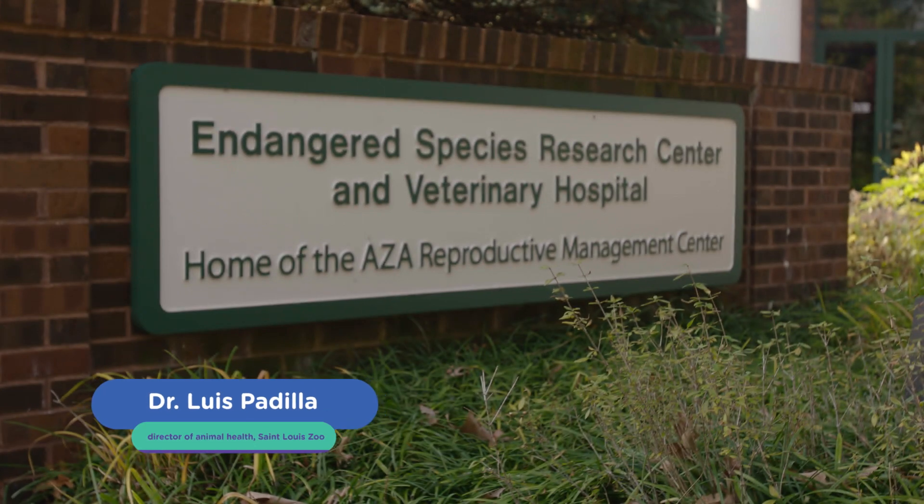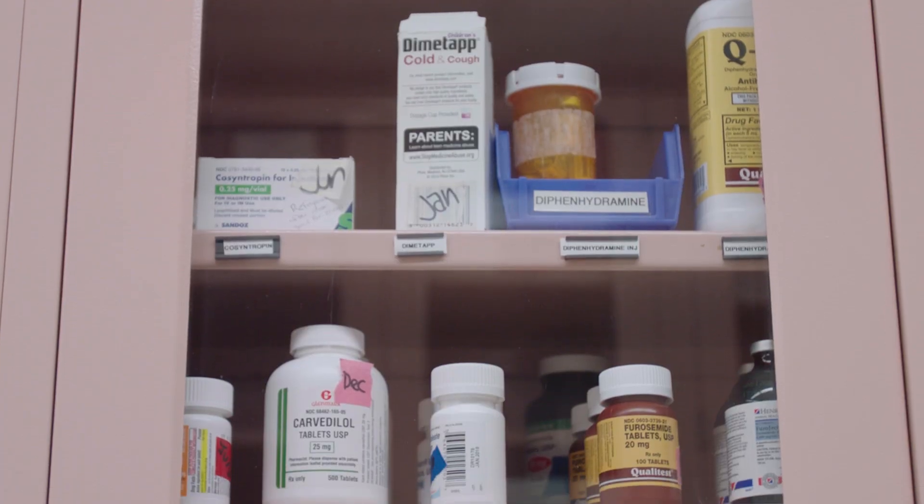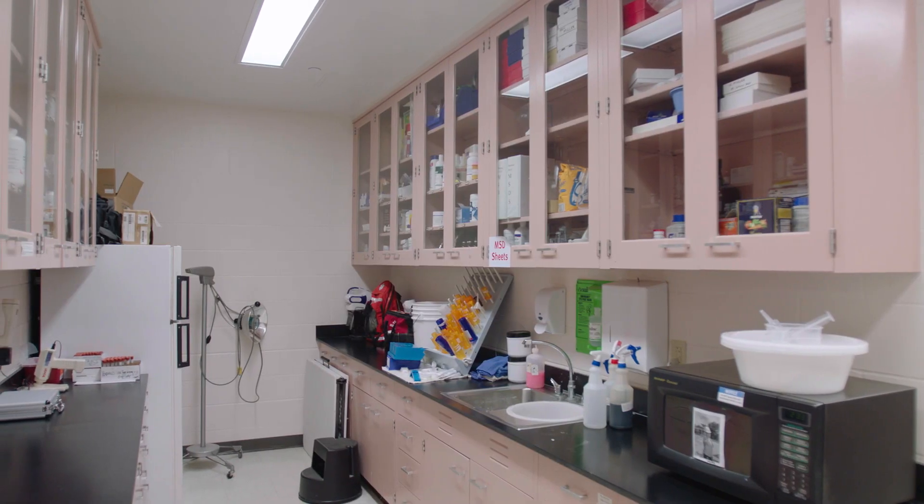Welcome to the St. Louis Zoo's Veterinary Hospital. Today we're here to talk about the pharmacy that actually provides the medications for our zoo's animals. A pharmacy for animals is actually very similar to a pharmacy for people or even for children, in that a lot of the medications are actually the exact same medications that we use for people.